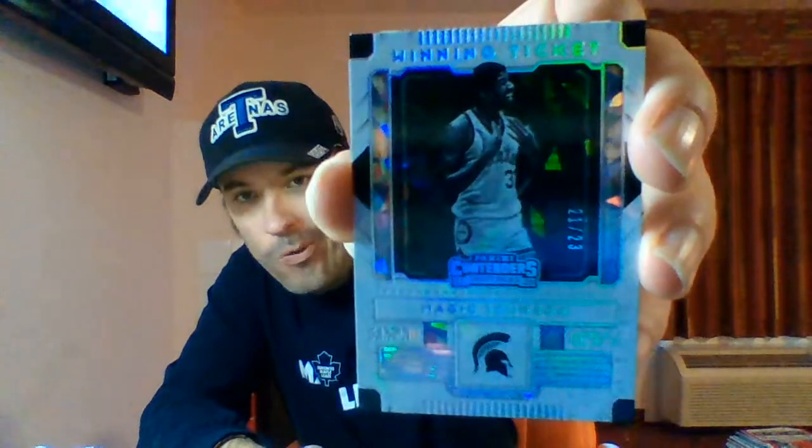Don't have many sleeves left, I'll have to grab some from the storage unit, but definitely going to sleeve this up. Got a Magic Johnson winning ticket and it's definitely some sort of parallel — it is numbered 21 out of 23. Definitely going to be sleeving that up right away. What a way to finish — Magic Johnson!